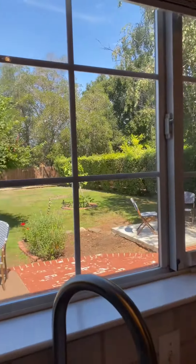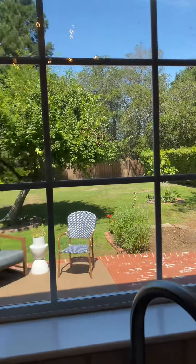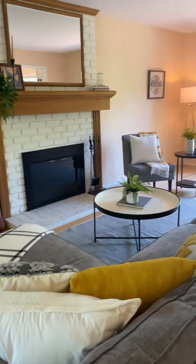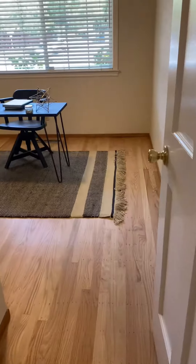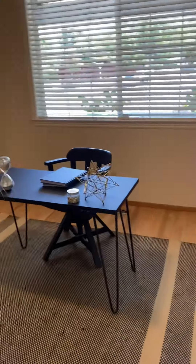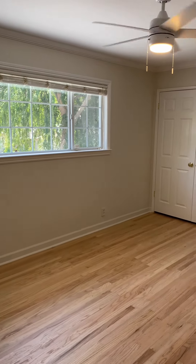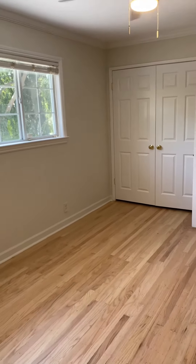Perfect for bird viewing — do you see that fig tree? I see it! Gorgeous yard. Here's your downstairs living room. We also have an office space down here, or a bedroom. Let's go upstairs. Here's bedroom one — big window, fan, closet.